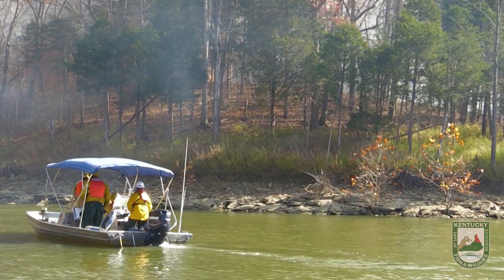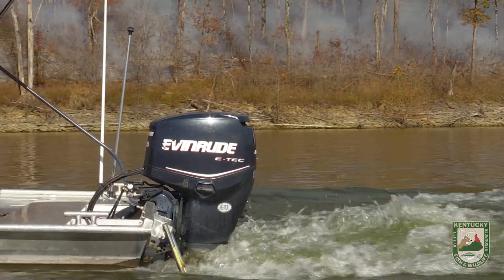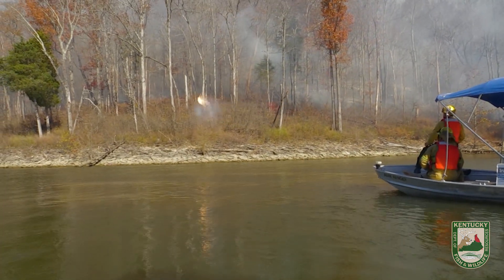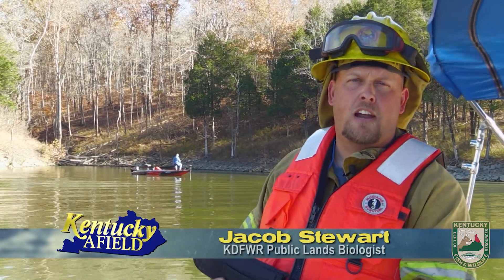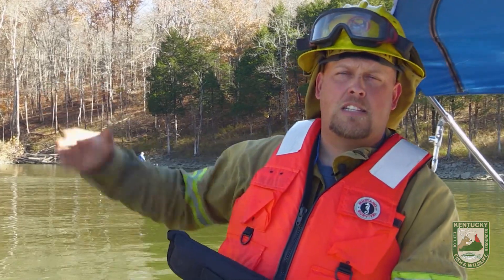We're here today at Taylorsville Lake shooting flares off the boat to help the progression of a prescribed fire we have going on here. The number of flares we're going to shoot off today will probably range somewhere between 50 to 100, depending on the spread of the fire and how much of the fire backs down.